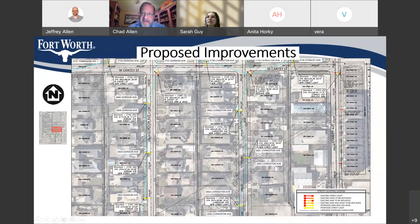This is the area just east of that, also south of Canty Street. We're adding poles in Canty: one next to 2734 Gordon Avenue, one at 2736 Livingston Avenue, and one at 2736 Stanley. In Gordon Avenue south of Canty, we're adding three new street light poles: between 2806 and 2808 Gordon, in front of 2820 Gordon, and in front of 2832 Gordon. In Livingston, three new street poles: at 2808 Livingston, between 2821 and 2825 Livingston, and between 2834 and 2836 Livingston.